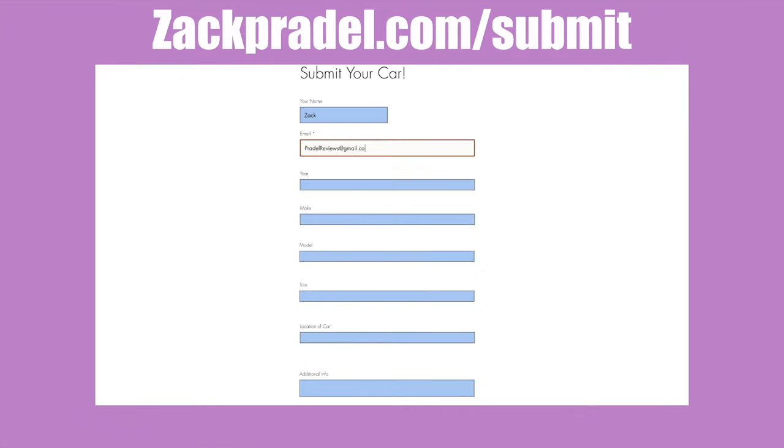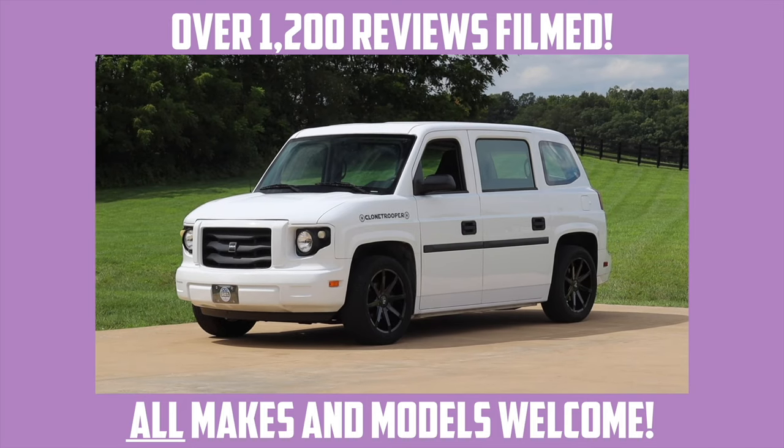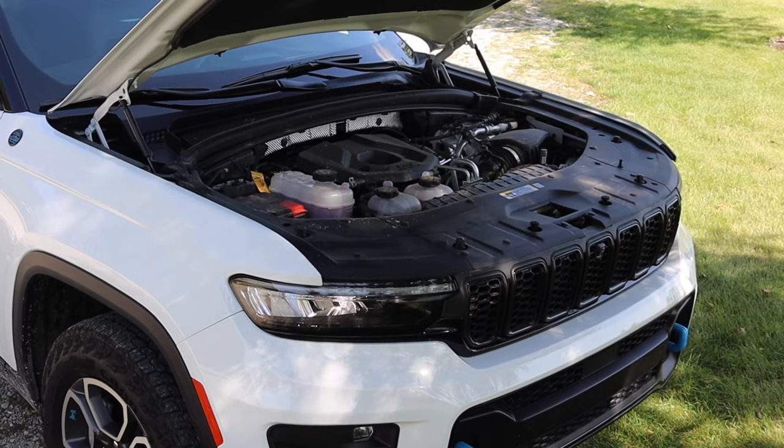If you would like to share your vehicle with me, you can head on over to my website zachpradel.com — it's a quick and easy submission form that takes under a minute to fill out and I come out to you.